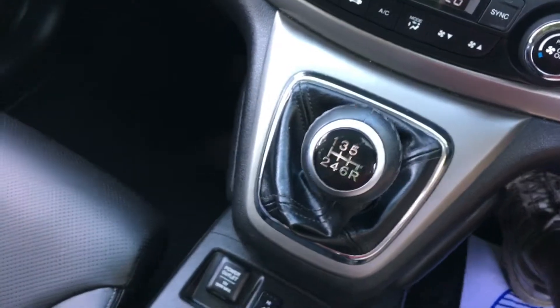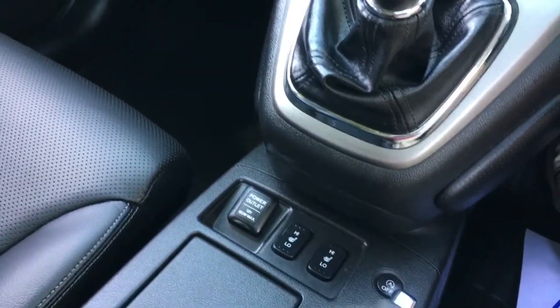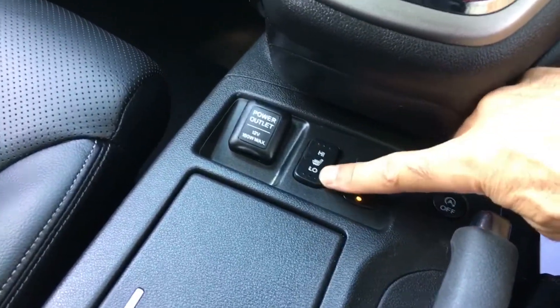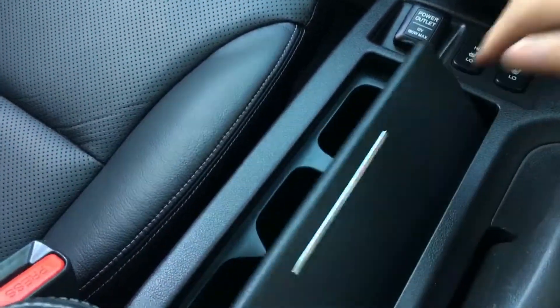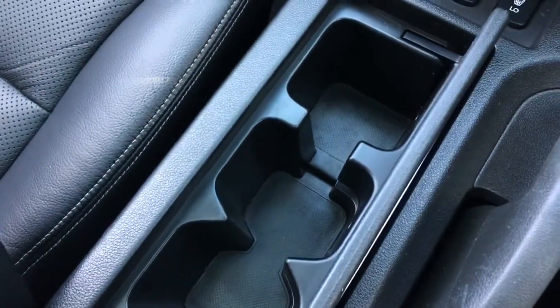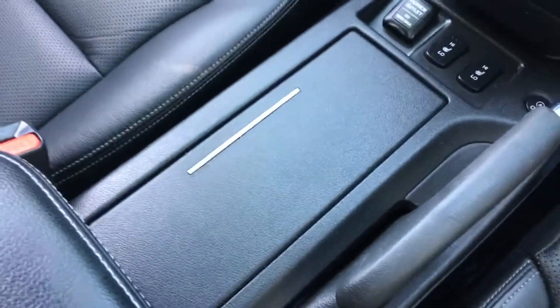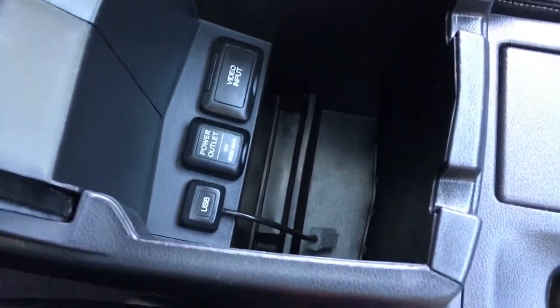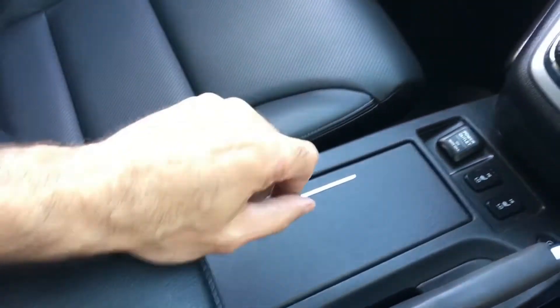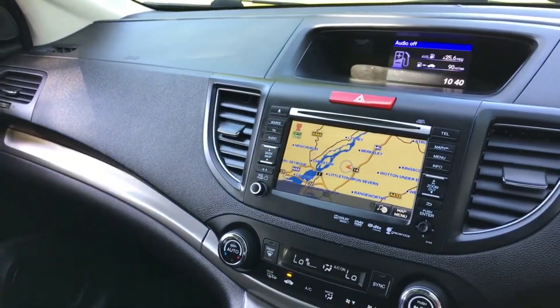The six-speed gearbox lever and gaiter all looks as new. Down the centre console, the heated seat buttons are all working exactly as intended. There are cup holders in the centre, and you can put your phone down there as well — tons of space. In the centre console there's a big bin, a power outlet, video input, and USB lead, which charges the phone and plays music through the system as well.